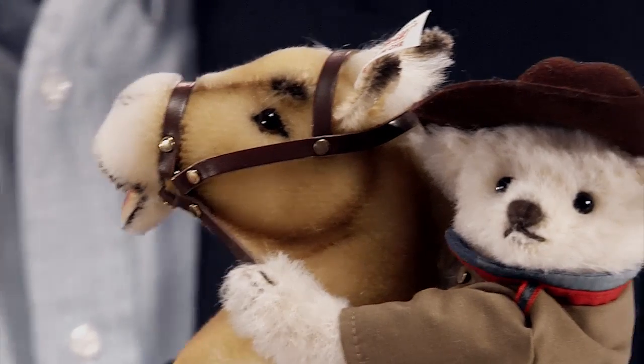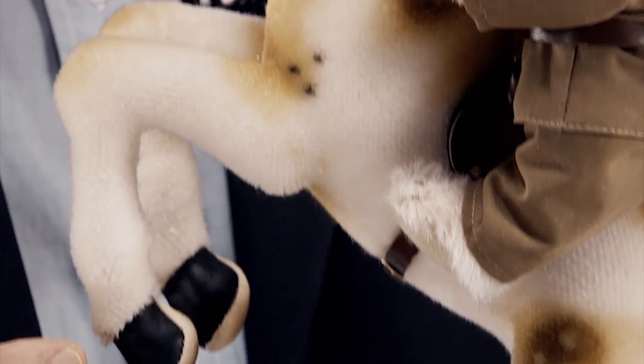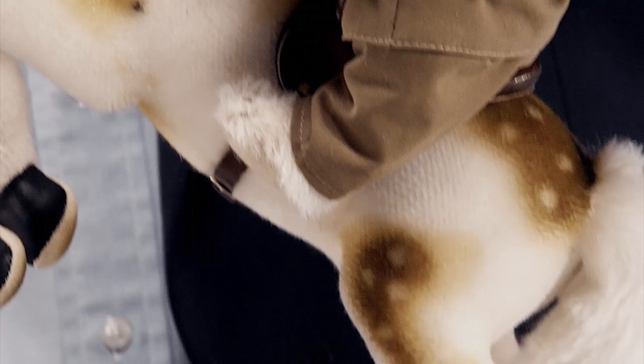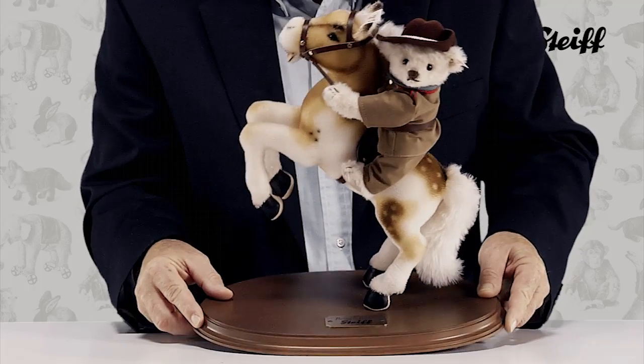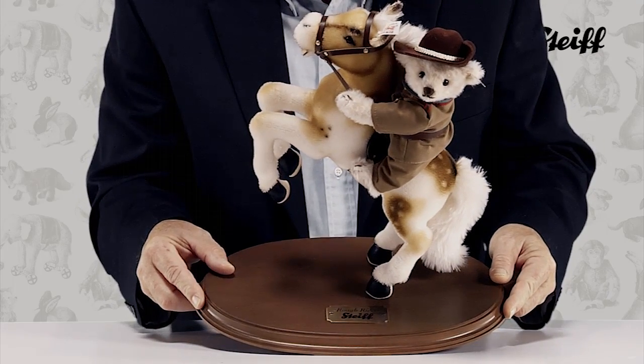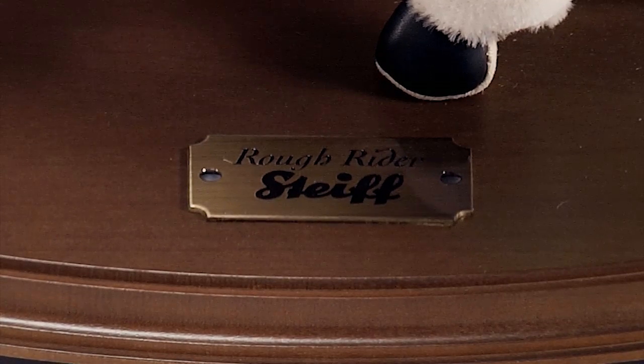The horse, crafted of exquisite mohair, has been hand-painted realistically and with a great deal of detail. His hooves, the handmade saddle, as well as the bridle are made of genuine dark brown leather decorated with studs. The horse with his rider is mounted on a wooden pedestal, and its glazed surface is adorned with a small brass plate that bears the inscription: Rough Rider.